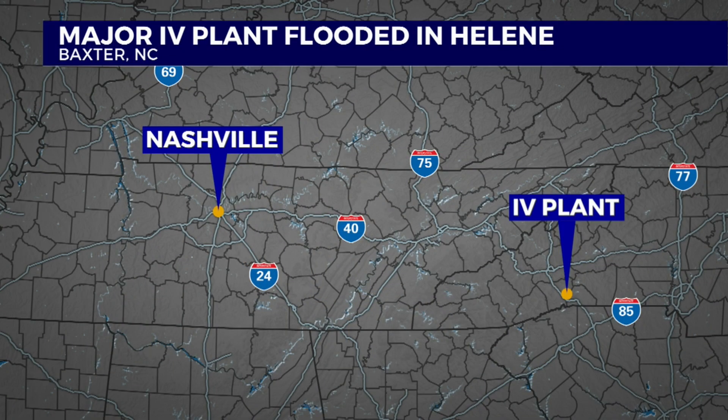Now to our Hurricane Helene coverage: a major plant that produces 75% of all IV fluid in the U.S. was flooded in the wake of Helene. That plant is located in Baxter, North Carolina.